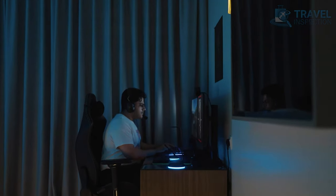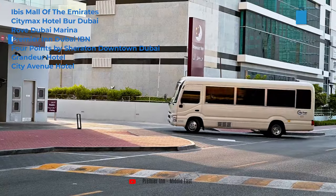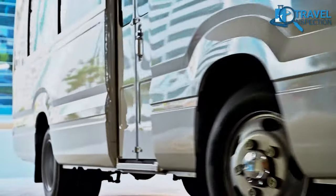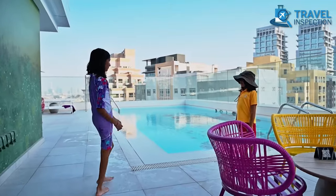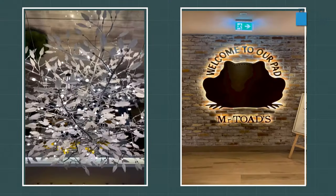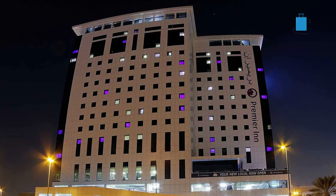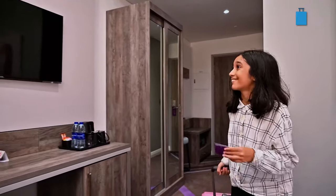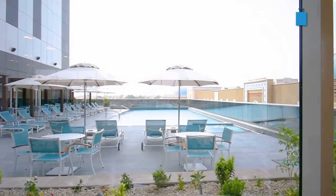Staying at Premier Inn Dubai IBN Battuta means having shopping, dining, and the Dubai Metro right at your doorstep. This hotel will not only offer guests a budget stay but also cut extra costs of transportation, with the nearest Dubai Metro making it easy to explore this Venice of the Gulf. With comfortable rooms, modern amenities, an outdoor pool, and a fitness center, you will have everything you need. The hotel staff is known for providing excellent customer service. For a savvy traveler, the earlier you book a room, the better your chances of getting the best deal, as Premier Inn sets its room prices based on the level of demand.